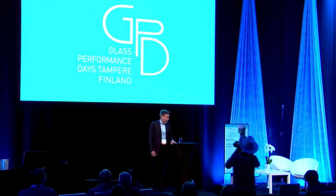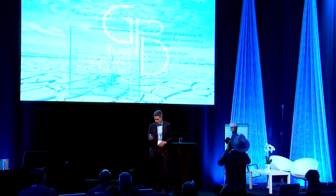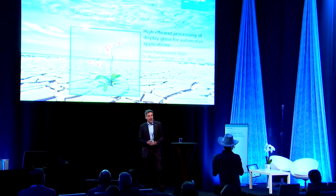Thank you very much. Good afternoon, everybody. I hope I can get your attention after lunch and before the farewell party. I'm going to talk a little bit about processing of display glass for automotive applications.